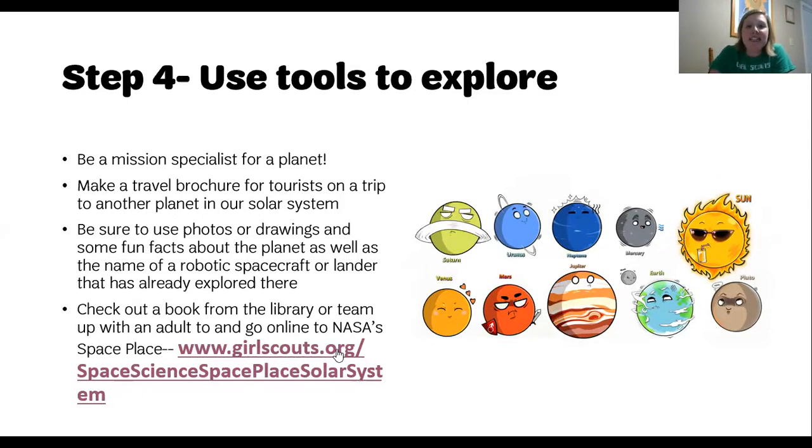Here is the NASA Science Space Place website. This is where I researched and made my own brochure, which I'll show you an up close version here in just a moment. I love this website — this is an awesome one to explore at home. You can scroll down and click on these different headers here, and they will give you information about different things in our solar system.